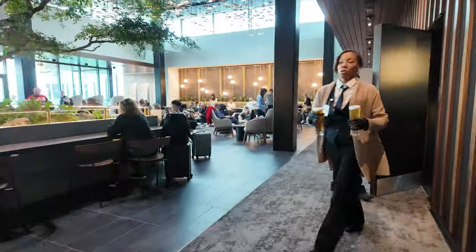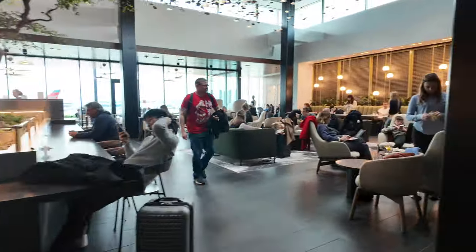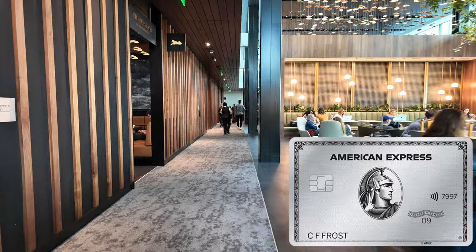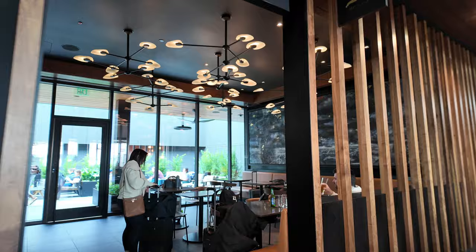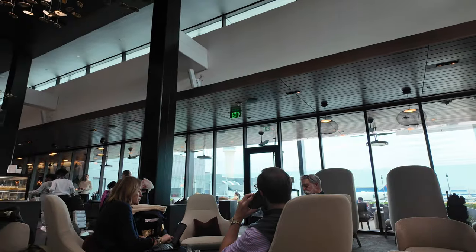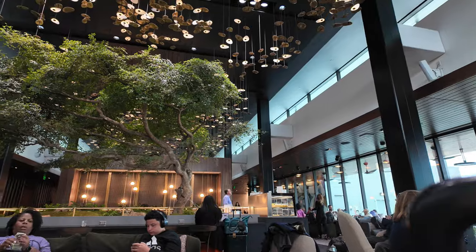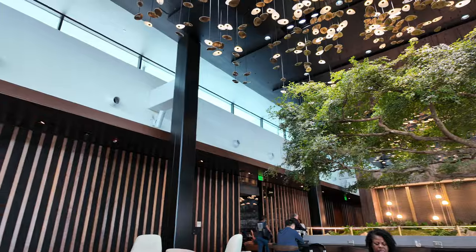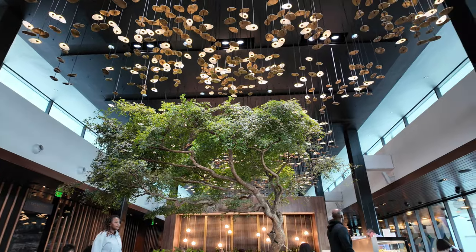I think this lounge will be much more crowded over time as it becomes more well known. How can you get into this lounge? You need to have either an American Express Platinum card or one of several Delta cards, such as the Delta Business or Personal Reserve card. That is your tour of the brand new American Express Centurion Lounge, located at Gate E11 at Atlanta's Hartsfield-Jackson Airport. This lounge, at 26,000 square feet, is the largest Centurion Lounge in the entire world.